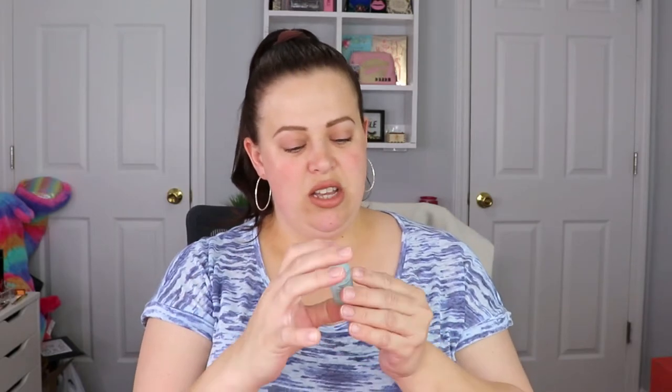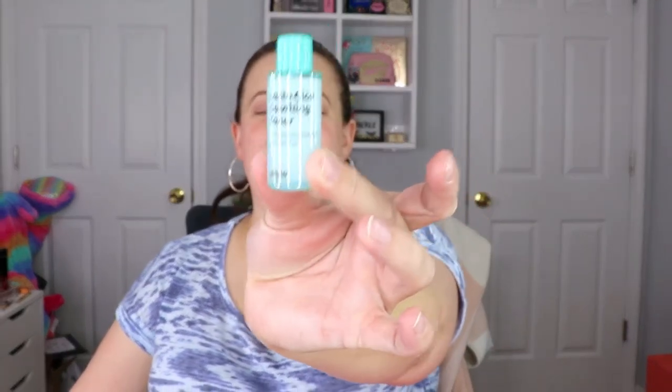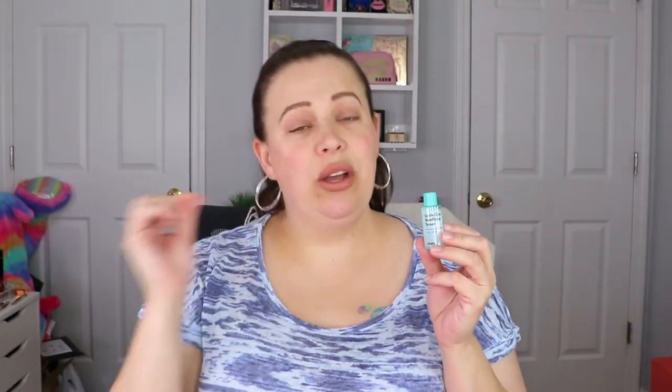This is definitely going to be a part of my collection. We're starting off really good. The next item we have is from Oompa. This is a Lacto-Cica Soother Toner. This is what the little bottle looks like. I'm not worried about this being so small because toners are supposed to go a little bit goes a long way — you don't have to lather your face. However, the directions are in a different language, so that's going to be a little hard.